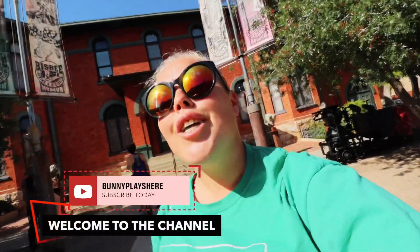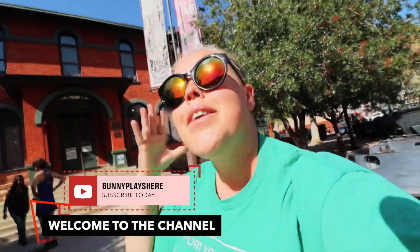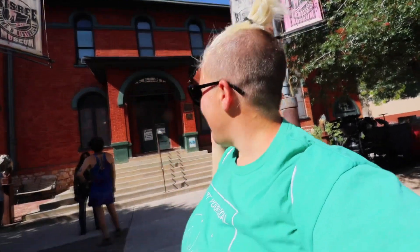Hello adventurers and welcome back to my channel. Today we are at the Bisbee Mining and Historical Museum and we're going to go see what's going on. We've been to many mining museums before so some of these things are going to look a little familiar, but these are specific to the Bisbee area, so right through these doors we're about to go and have some fun.